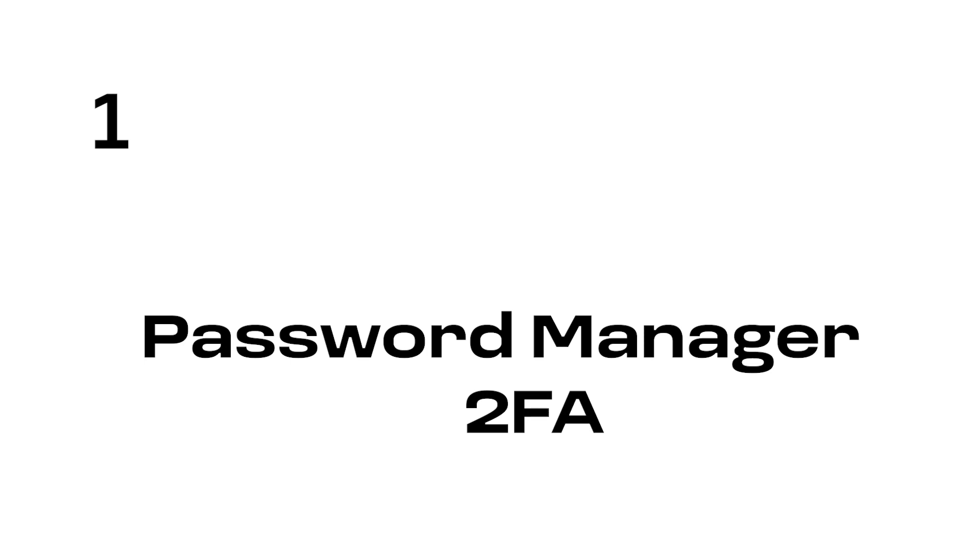Number one: try and use a password manager, and try and use 2FA when it's available to you. This is a really simple step to increase the security of your accounts online. A lot of password managers will even notify you if a password of yours has appeared in a data leak and recommend which passwords might not be strong enough that you should probably update — especially for super important accounts like your bank details or PayPal or government logins.